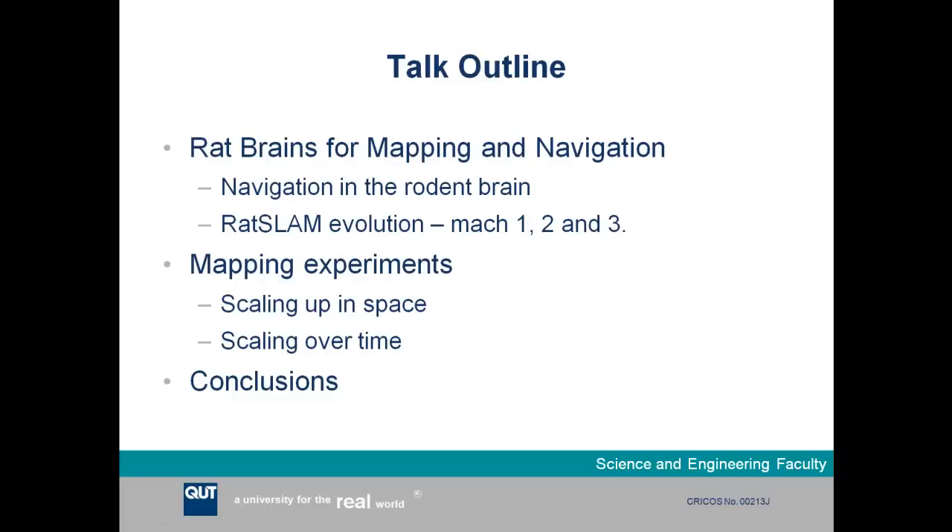I'll talk about three different versions or iterations of the RATSLAM system — Mark 1, 2, and 3 — brought about by evolution over the last 10 years of bringing in improvements to make it a better system. Then I'll move on to some mapping experiments, presenting two pivotal results: one mapping a very large environment, scaling up in space, and one performed over a long period of time, scaling over time. I'll finish with conclusions about what we've learned.